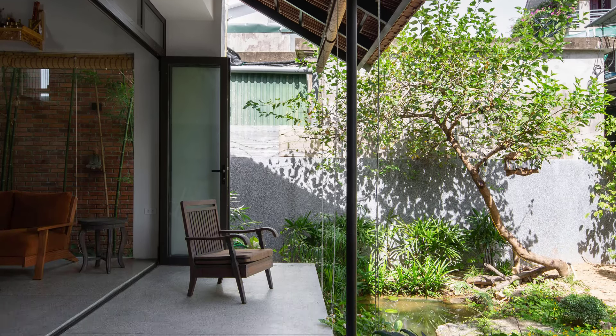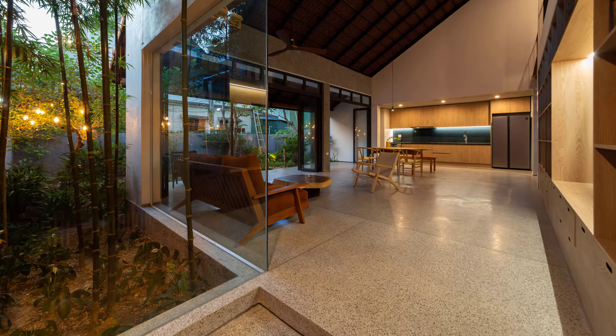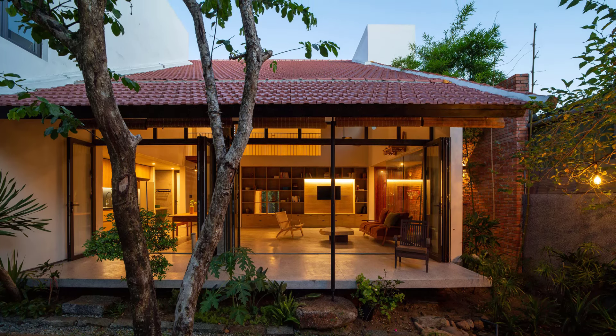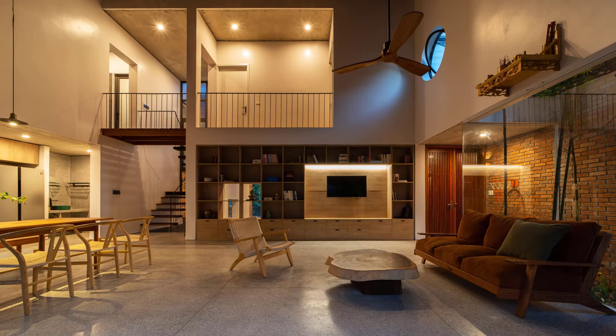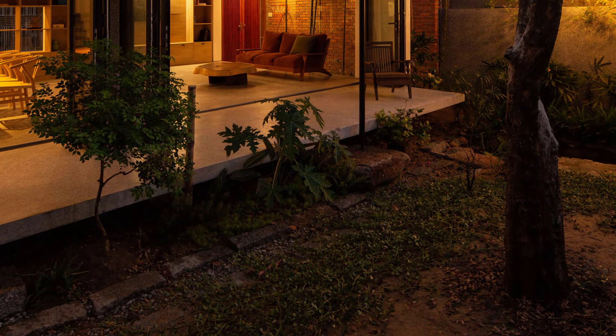This home, though modest in size at 130 square meters, is a masterpiece of thoughtful design and craftsmanship. It beautifully embodies the owner's lifestyle while addressing the challenges of urban living and extreme weather. Dahm Architect Studio has truly created a sanctuary for modern living in the heart of Ha Tinh.